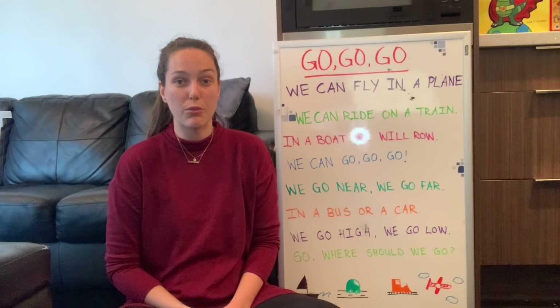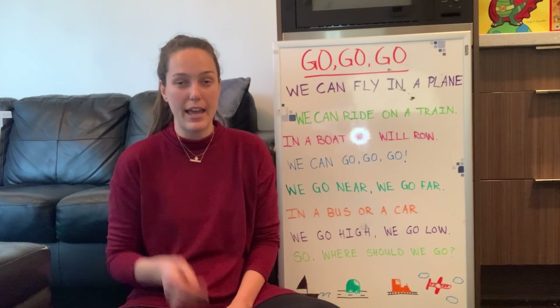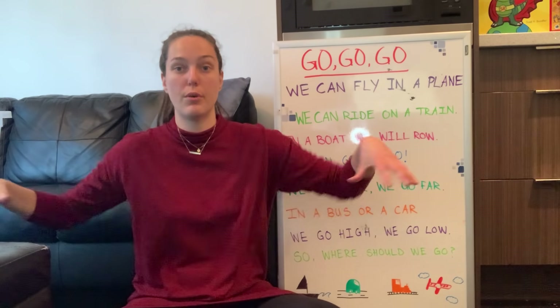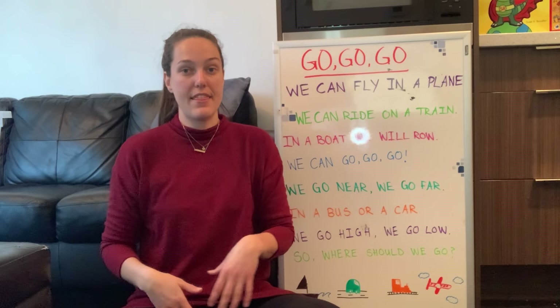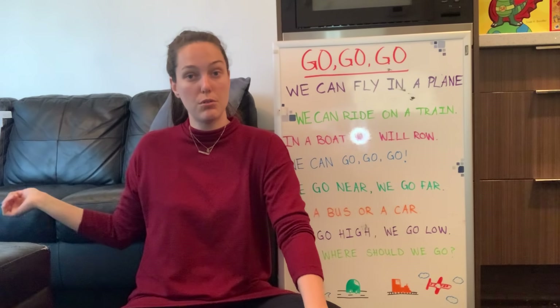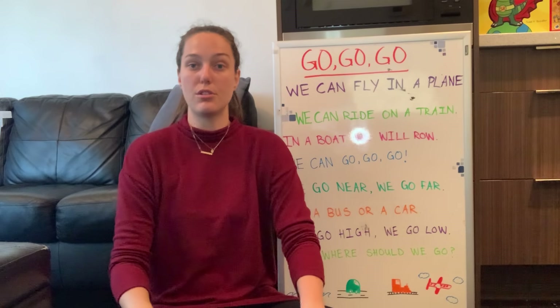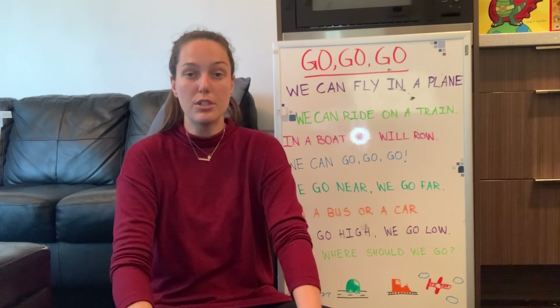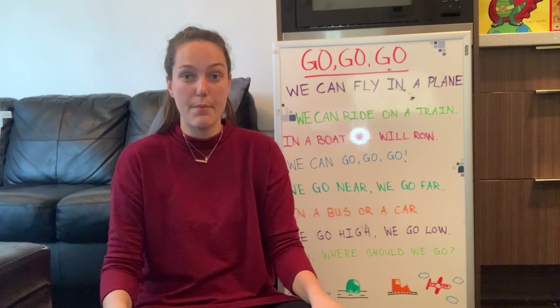And today we're going to start off with our big stretch. So for our stretch, make sure there's no one close to you and that you're in a really safe space. If you're near a couch just scoot up a little bit so you have room around you, no furniture around you. You can do the stretch standing up or sitting down like me — up to you.